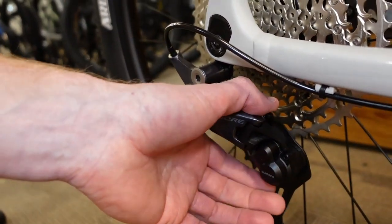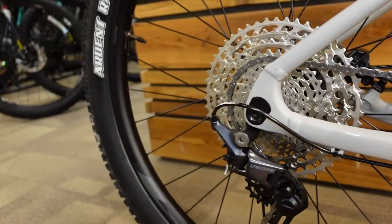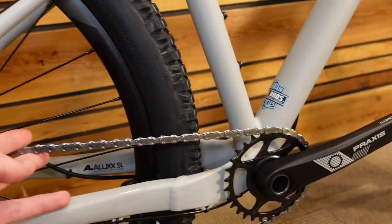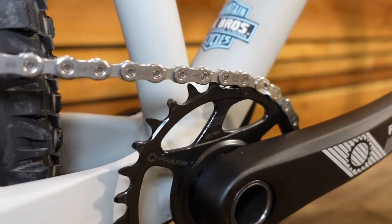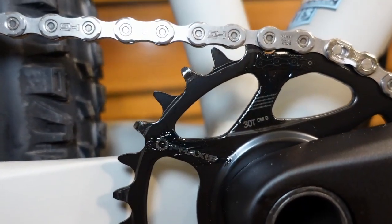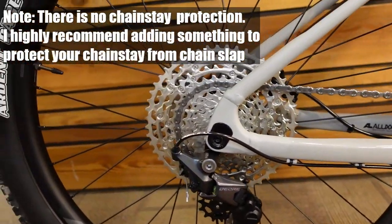This Deore 12-speed derailleur is a clutch derailleur. In the off position the spring moves fairly easily; when the clutch is on, it's a much more pronounced spring. That clutch means you can ride through bumpier terrain with the chain bouncing around less. The front chainring is a narrow-wide design — the teeth alternate between narrow and wide profiles with a longer tooth than a chainring designed for front shifting, all helping to keep the chain on.